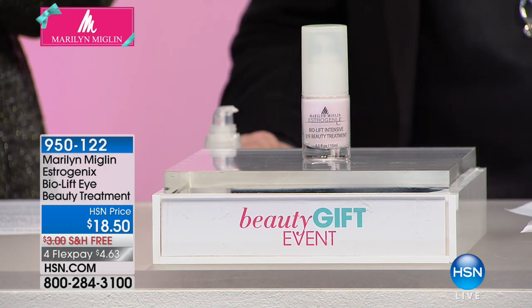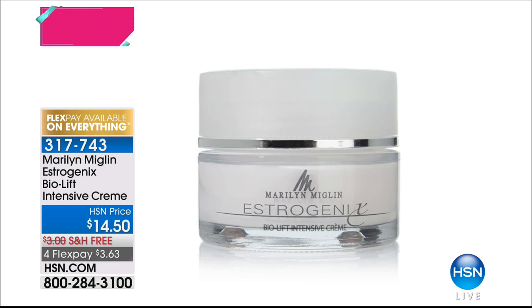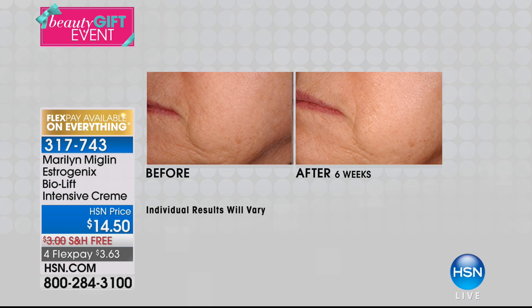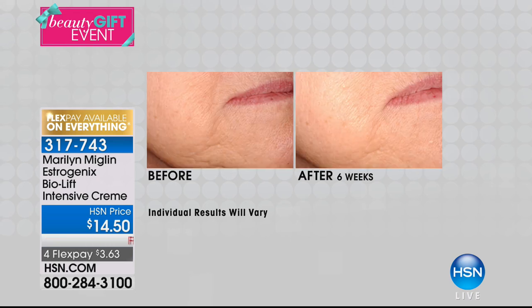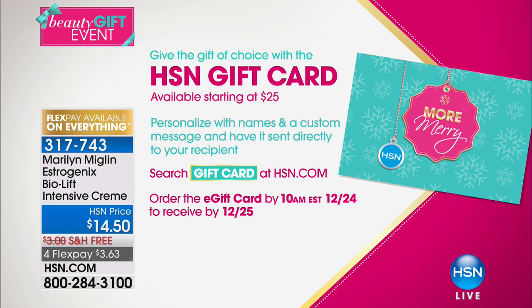If you love the Estrogenics BioLift line, also add the intensive cream to your cart — for mature skin to optimize firmness, elasticity, and those fine lines and wrinkles with the same mega-concentrated botanical phytohormone complex. Marilyn's background in skincare came long before her history in perfume. These are power-packed and on FlexPay — you can get the eye treatment and the night cream for about $8 on FlexPay. Add it to your cart and get it home and try it. All specially priced for our beauty gift event.